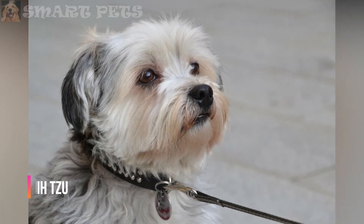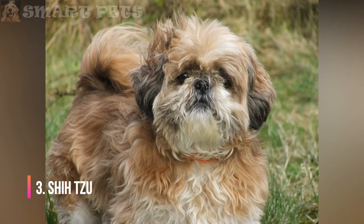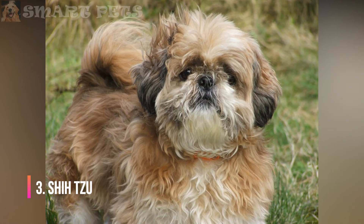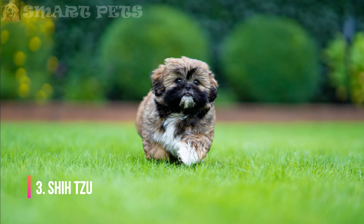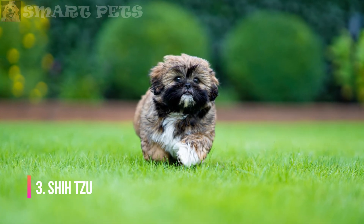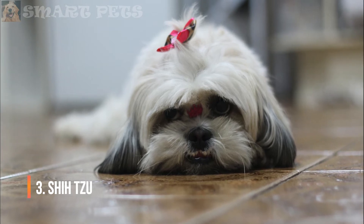Shih Tzu: The Shih Tzu is the quintessential lap dog, and its coat needs daily brushing and some styling. It takes practice to get that top knot right. Shorter haircuts require brushing about twice a week. Plan on trips to the groomer every four to eight weeks, depending on the desired coat length.